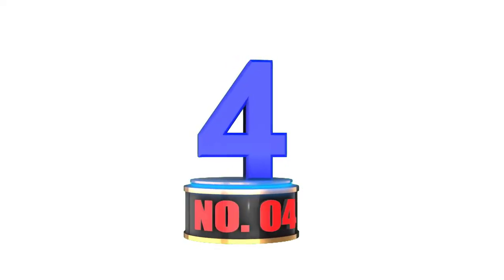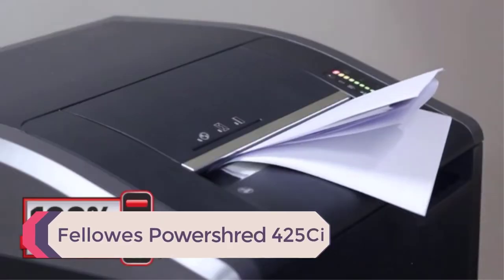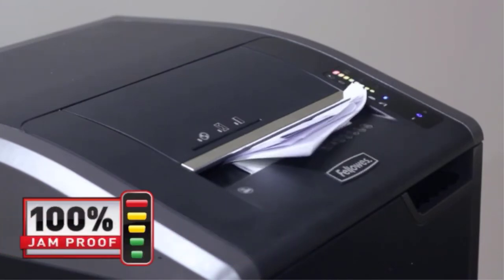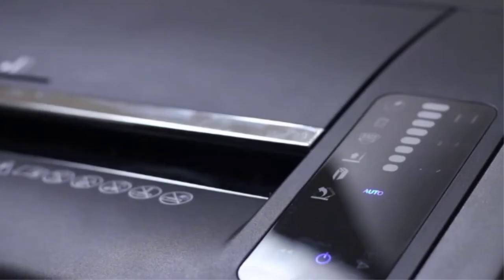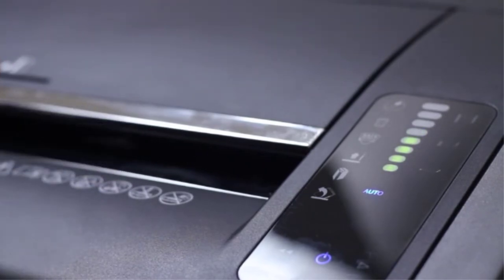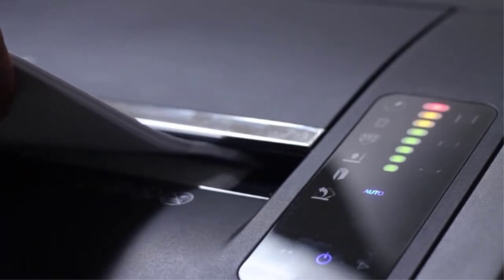Number 4: Fellowes Power Shred 425CI. When you need to shred sensitive documents, this elegant shredder will help you. You can pass 30 sheets of paper through the shredder at a time, and it will shred each sheet into 503 crosscut particles, giving a P4 security level.